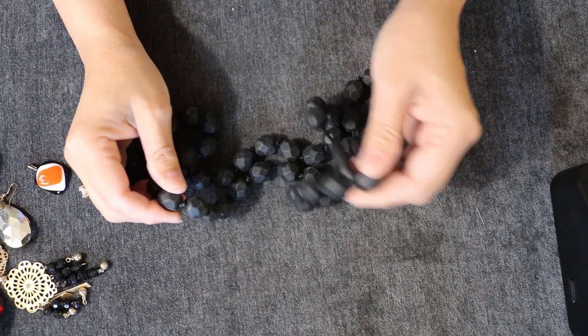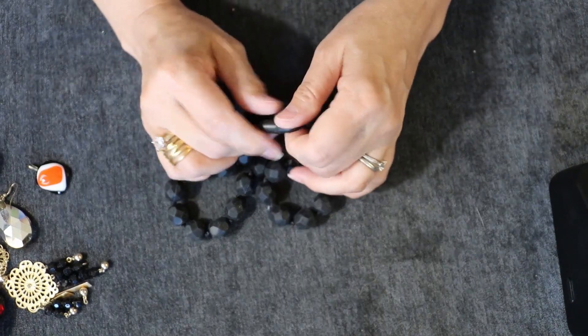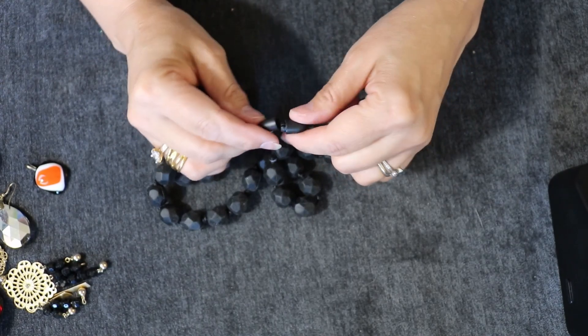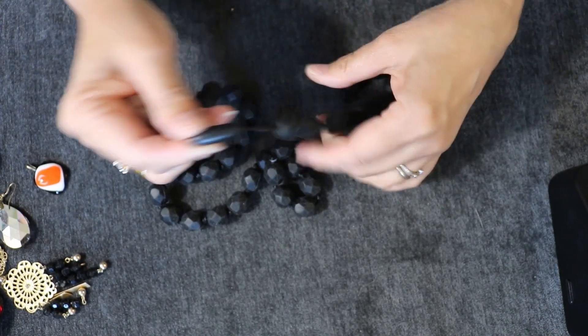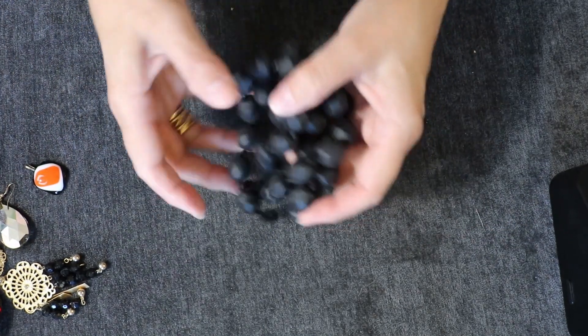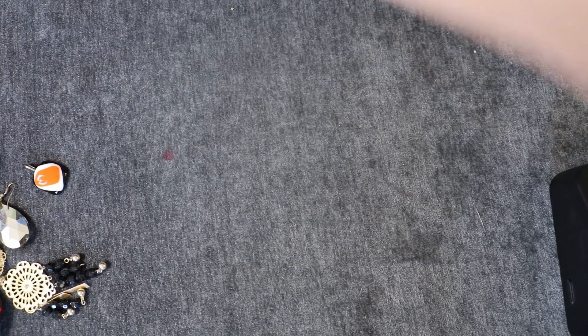These are rubber beads. And what is this? It's just plastic. I think we'll put this in our — what do you call it — our grunge lot.